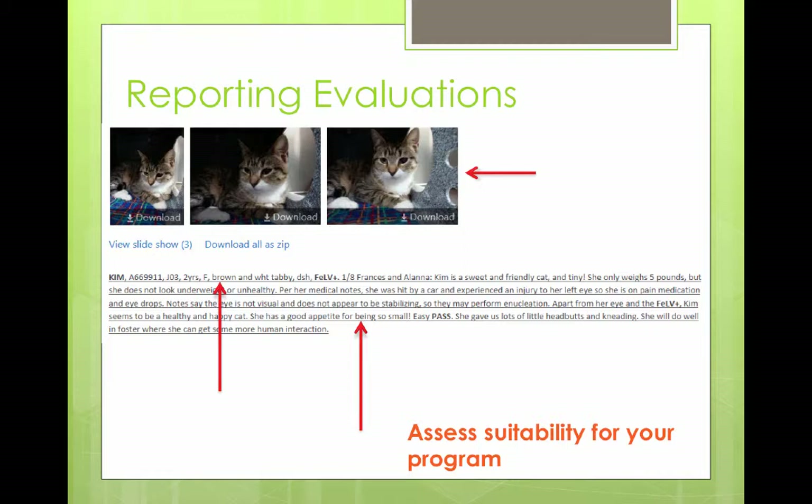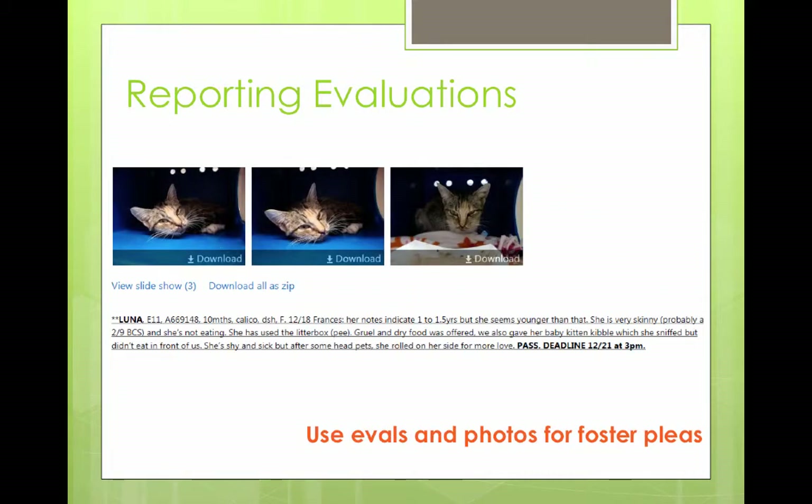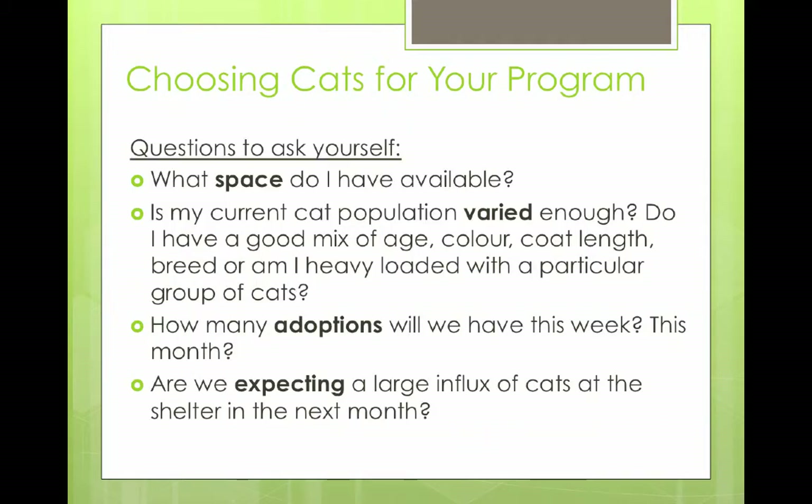Here's another example. It's important as a team member to call out important information for the rescue manager, because often they're skimming — if you've got 30 cats to look at that night, you're having to skim a lot. So we try and keep descriptions fairly short, but call out the critical things. In this instance, Miriam is diabetic, but she was given an original deadline of November 29th and now it's been extended a day — that's really important for the foster manager to understand. And then these evaluations can be used to create your own foster pleas using those photos, which speak a thousand words.